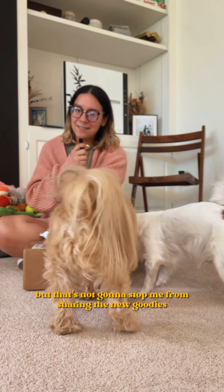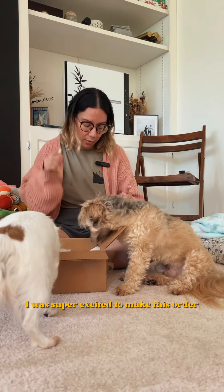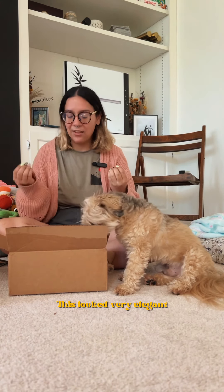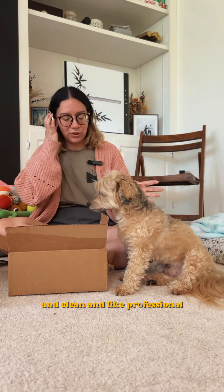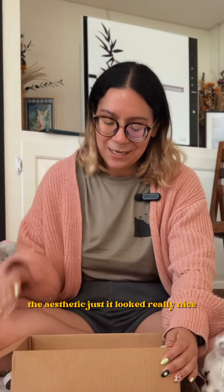I'm a little under the weather, but that's not gonna stop me from sharing the new goodies that I got in preparation for my fur baby. I was super excited to make this order. This looked very elegant and clean and professional. And if I'm going to get stuff for my babies, it's going to be the best that I can find. The aesthetic just looked really nice.